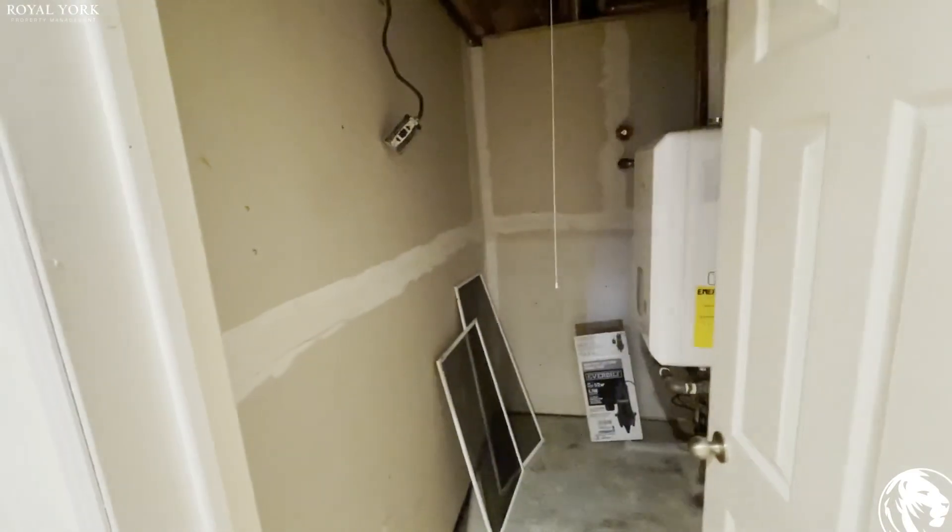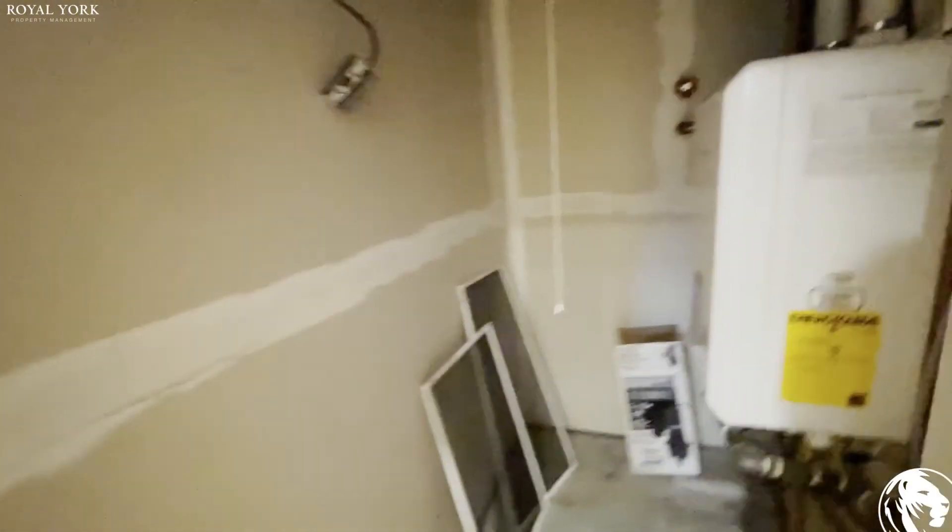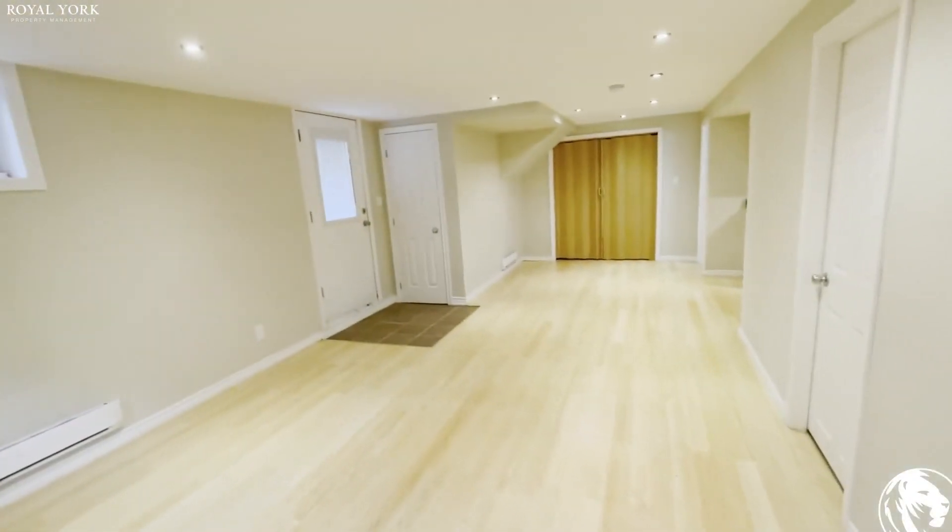Here you have got some storage room. You can put anything extra that's not needed in this room, which you can use as a storage room.